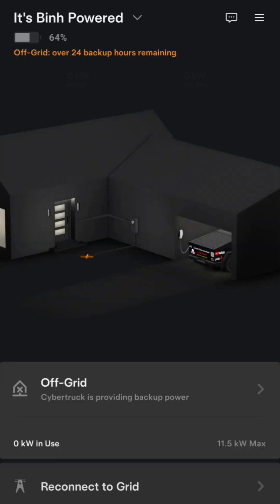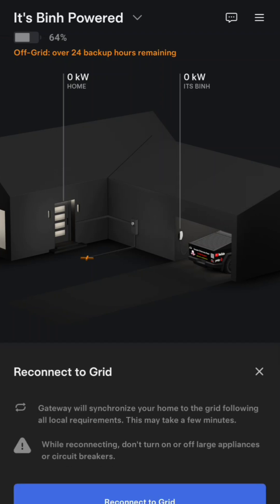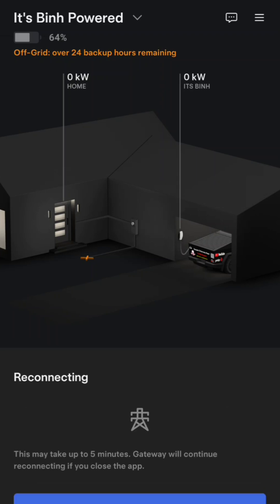Now let's see what happens if I go back and reconnect to the grid — you can see how it shows in here. Power is going from the charger into the Cybertruck. Let's reconnect to the grid. It doesn't say I need to turn off the solar — it only says to turn it off when going off-grid. The power just shut off and turned back on. I can tell because my garage light turned itself back on and I can hear my laser printer starting up.